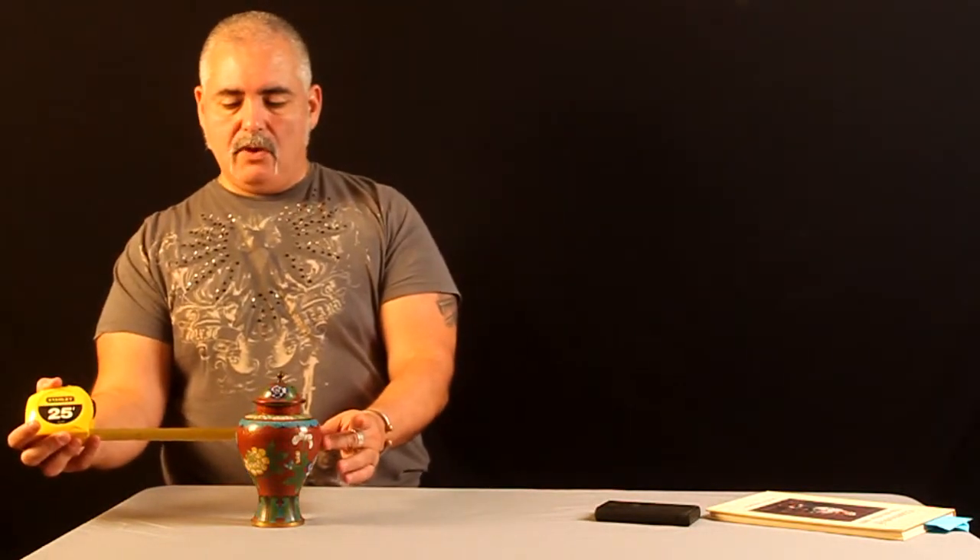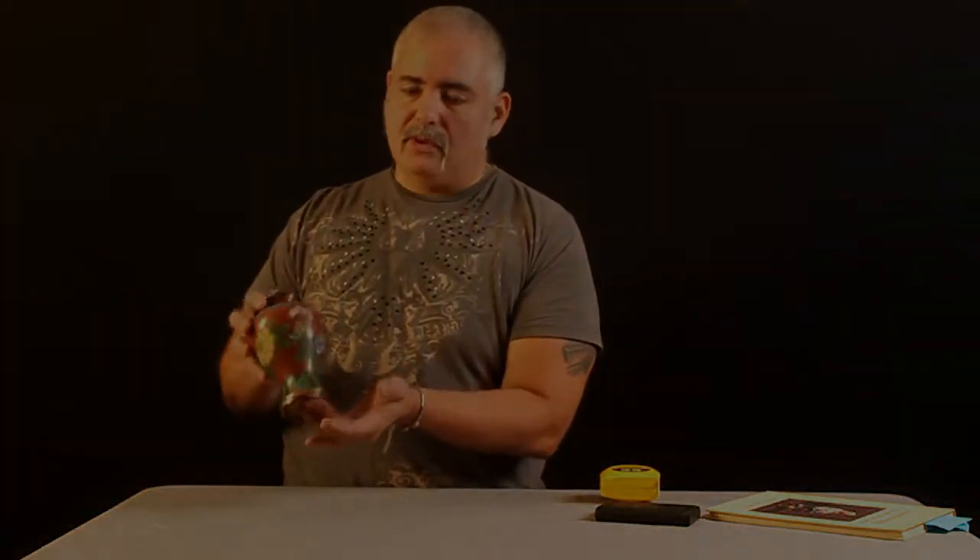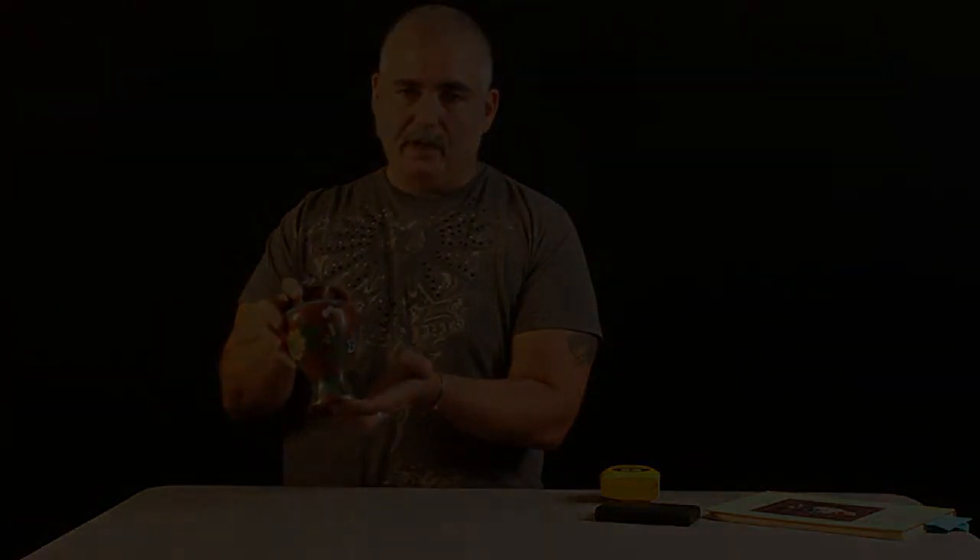It's eight inches tall with a four and a half inch diameter. I know this is one of the best pieces being sold tonight, and I hope that you can be the new owner. Thank you.